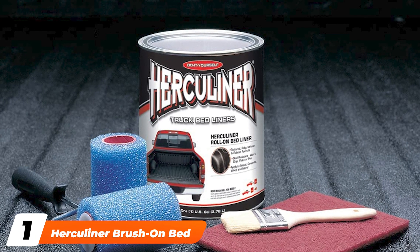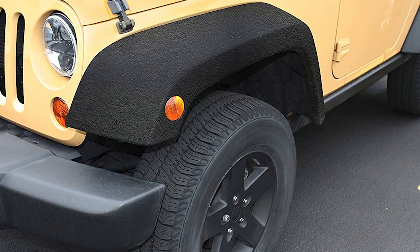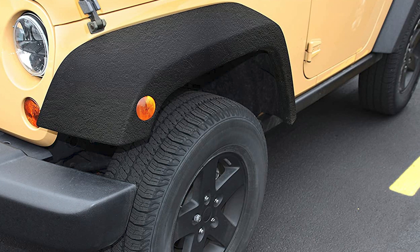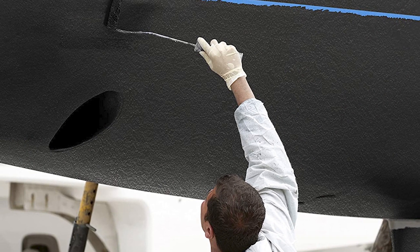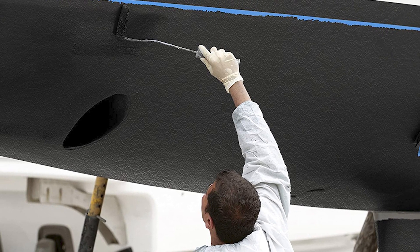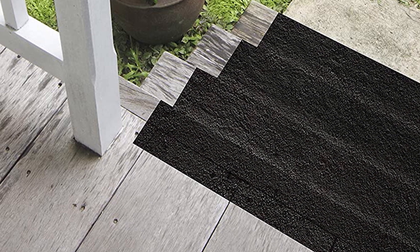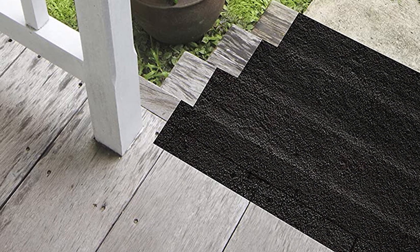At the first position of our list, we have the Herculiner Brush-On Bed Liner Kit. The Herculiner systems are a favorite among DIYers — one look is all you need to understand why. This kit comes with one gallon of liner, which doesn't require any hardener for application. It also comes with a roller for broad areas and a brush to reach into tight spaces. An added benefit of using a roll-on system is total control, as you don't have to worry about overspray. This kit also includes an abrasive pad to help prep the surface, and takes care of most essential pieces.